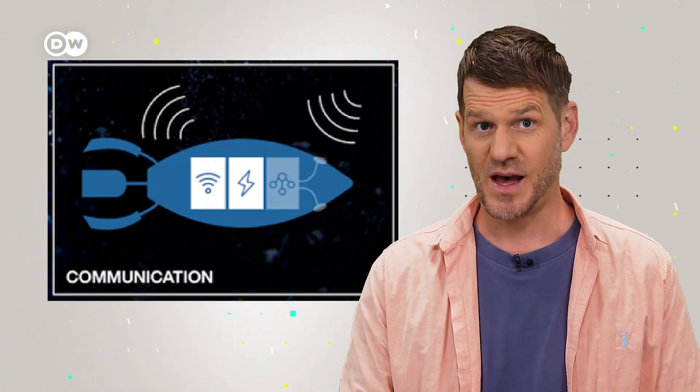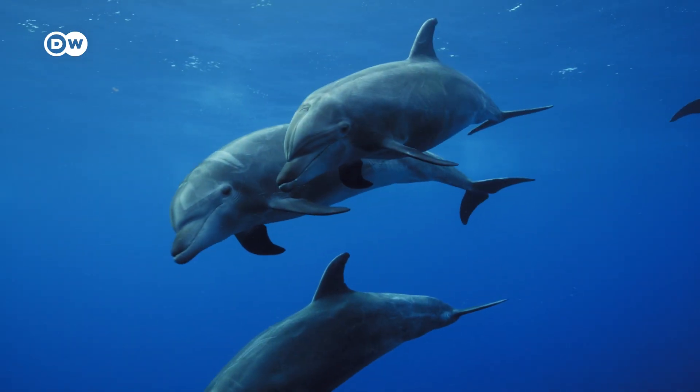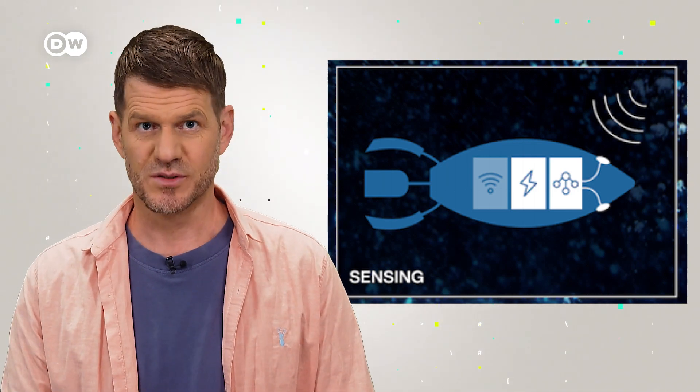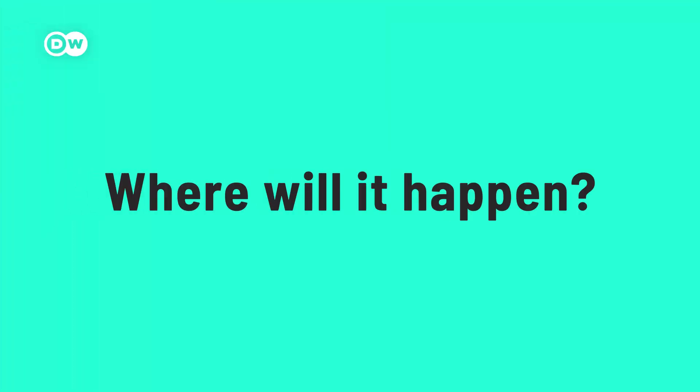The robots would be able to communicate via ultrasound – comparable to dolphins – and would have various sensors to measure things like temperature, acidity, pressure, or other variables. To put it simply, the robots would form a swarm of communicating robotic fish.